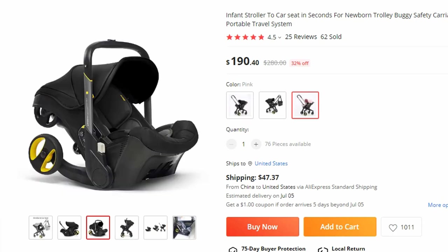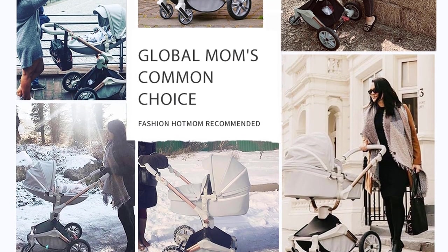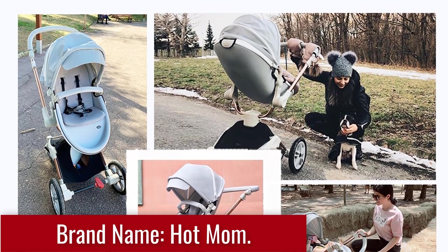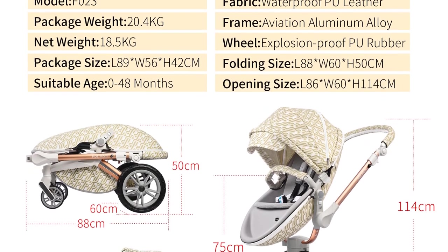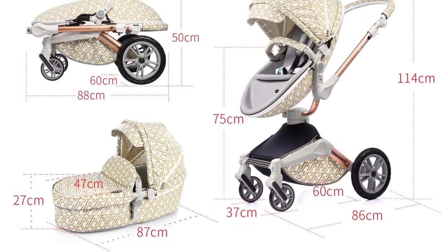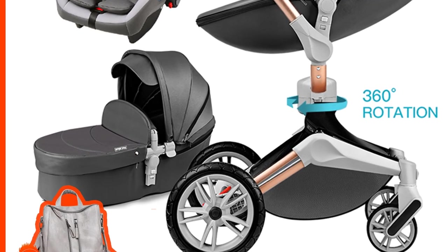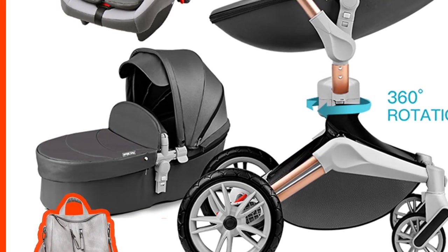This all-in-one travel system combines a stroller, car seat, and bassinet, providing a comprehensive solution for transporting your newborn. With its 360-degree rotation feature and high-quality construction, this stroller offers ultimate comfort and safety. It seamlessly transitions from a comfortable bassinet for your newborn — allowing them to lie flat and rest peacefully — to a convenient car seat that ensures their safety during travel. The stroller's 360-degree rotation feature enables effortless maneuvering in any direction, providing unparalleled flexibility and convenience.